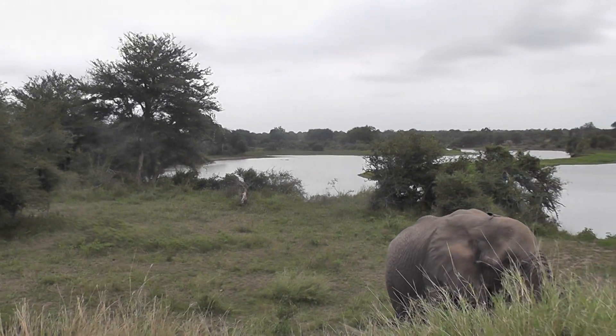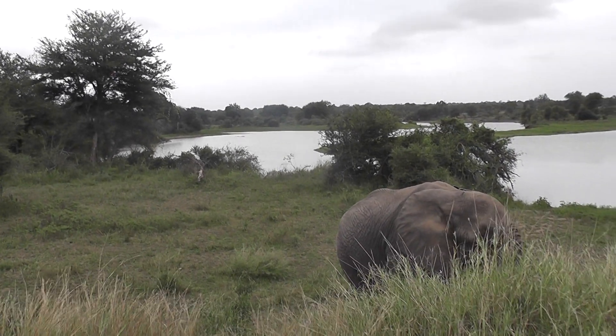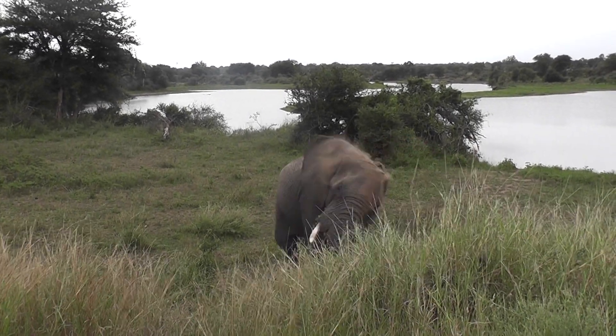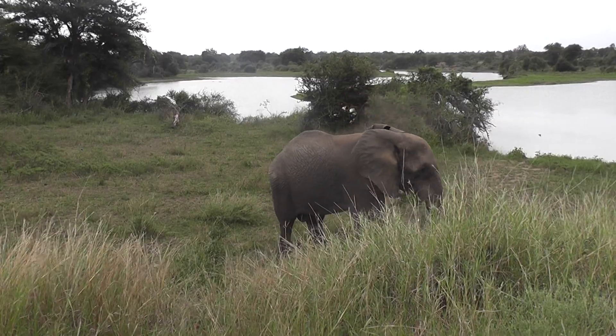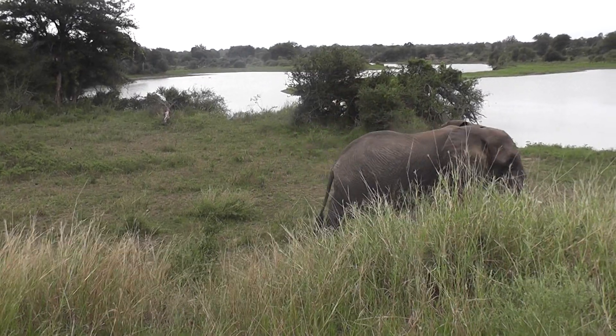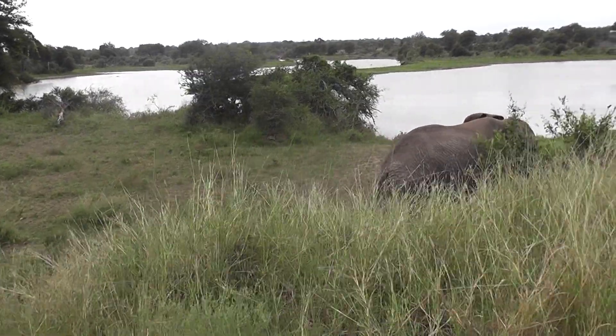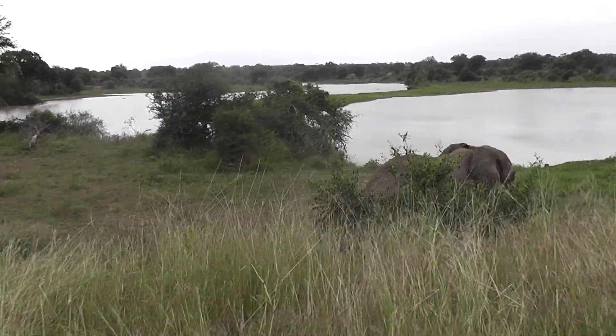We've seen four of the big five here in Kruger: leopard, elephant, buffalo, and the rhino. And we're just looking for the lions. End of story — off on the lion hunt.